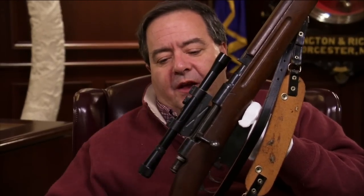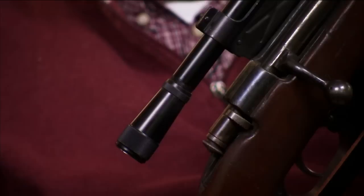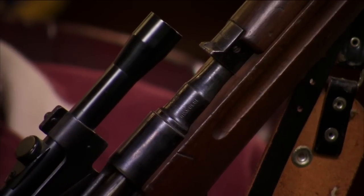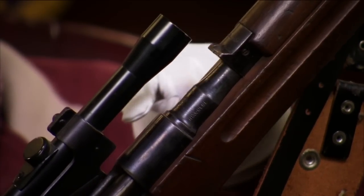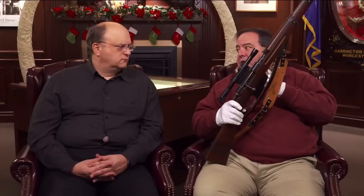It's called 91/38 because it's based on the original 1891 action, shortened in 1938. This is not a military scope — it's identical to the one that Klein's put on the guns when they shipped them from Chicago. It says Ordnance Optics, Hollywood, California, as did the original. This gun has the markings on the breech showing it was made at the Royal Armory at Torino in 1940, same as the original. Same year, place of manufacture, 6.5 Carcano ammunition.